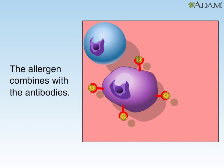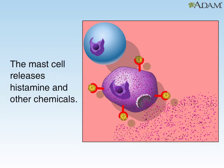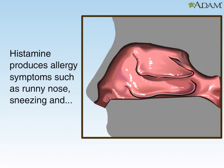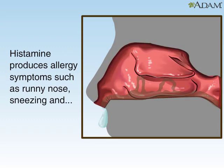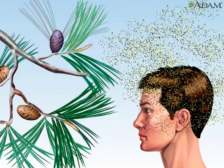As more antibodies are produced, they cause the mast cells to release histamine, which produces allergy symptoms such as stuffy and runny nose, sneezing, and watery eyes. These help to remove the invading pollen. Medications called antihistamines can be used to help relieve severe allergy symptoms.